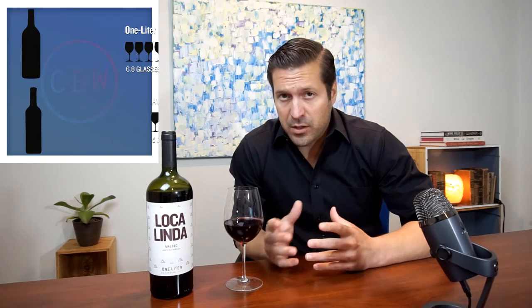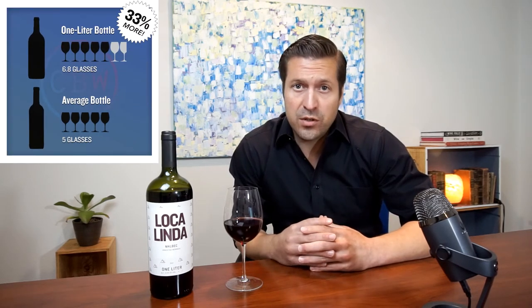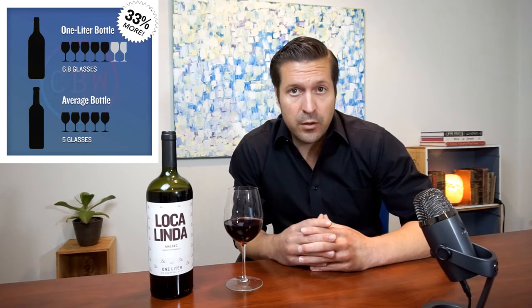The first thing you might notice is our one liter bottles. This bottle has 33% more juice than your standard 750 milliliter — that's more wine for you to share with lovers, family, and friends.